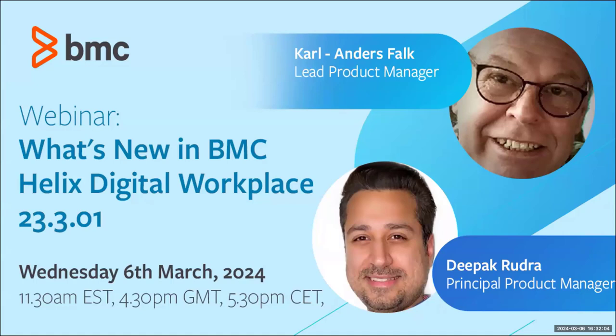Welcome to the Helix webinar series. Today's session is on what's new in BMC Helix Digital Workplace, release 23.301. The two presenters are Carl Anders Falk, CAF for short, and Deepak Rudra, our product manager based in the US. We've also been fortunate to be joined by Des, who's going to be doing some demos today from our solutions engineering team.